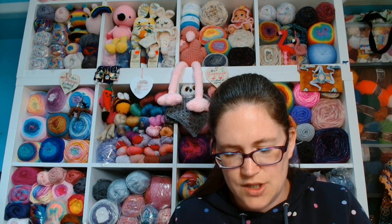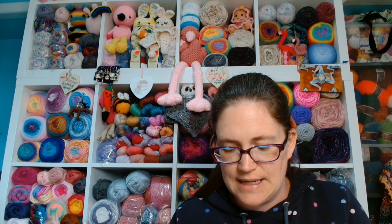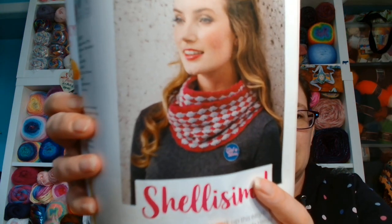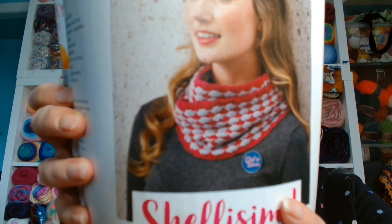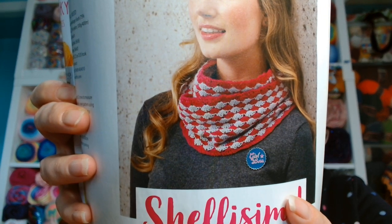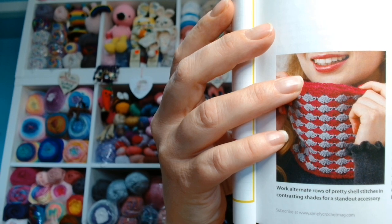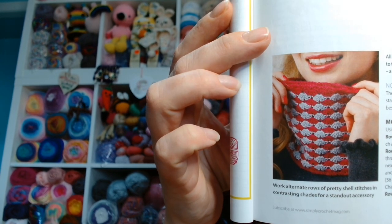Shelley Simmel — master shell stitch as you work up this easy-to-wear cowl designed by Elizabeth Davis de Harraz. And there it is, using the shell stitch. That could be a quick little make as a gift.